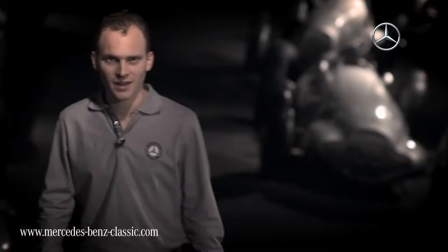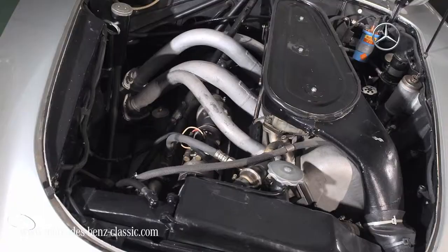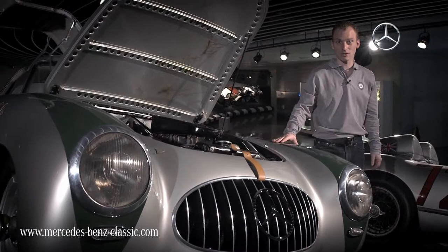Only components of the existing passenger car program could be used. The biggest engine was the one of the 300 sedan, the six-cylinder inline engine, which was a bit too high for a race car, so it had to be turned to the side by 45 degrees. The English and the Italian cars were much more powerful, so the only chance for being competitive was making the car super light — so an SL.